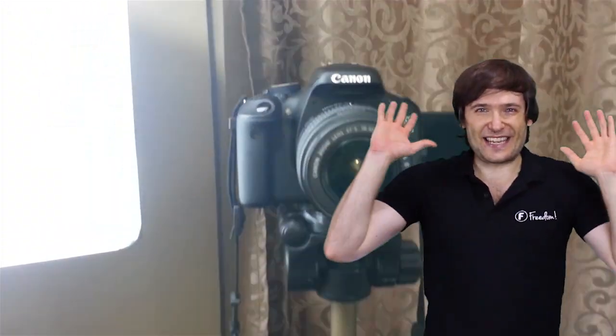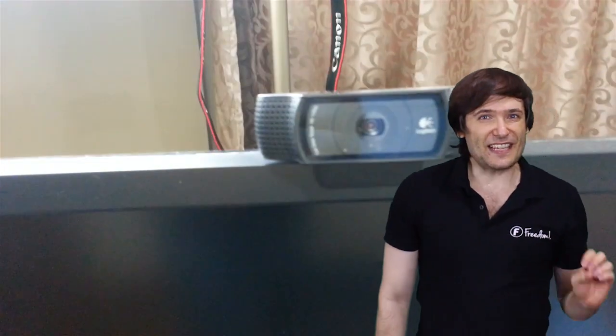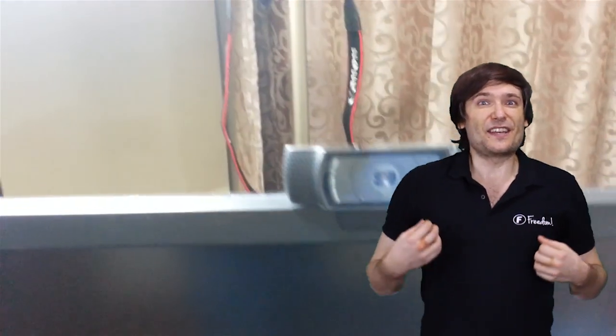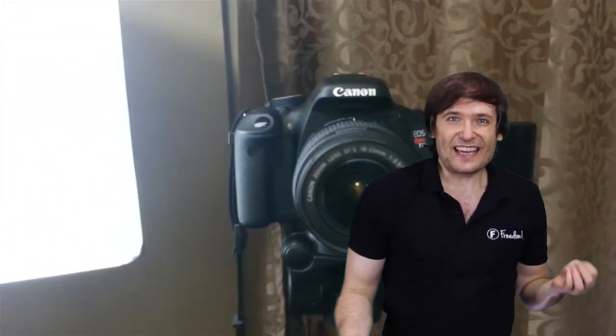You can also see we have the Canon T3i now right above the Logitech C920 webcam. The C920 is a great webcam and I've been using it for a long time, but the Canon T3i is a DSLR camera. It really makes me stand out a lot more — I'm much crisper, sharper.